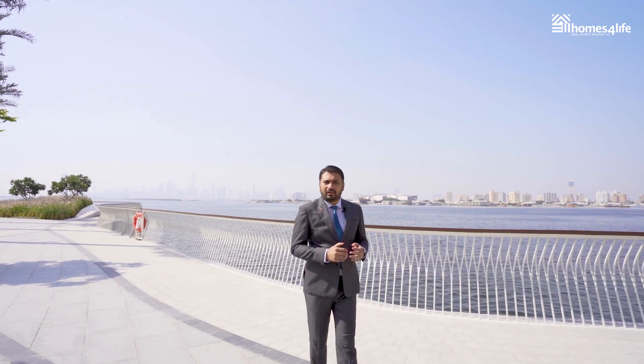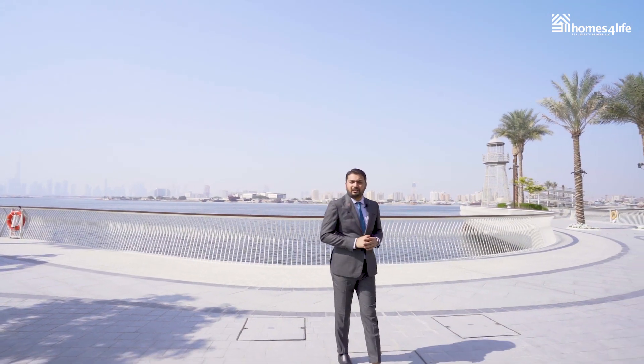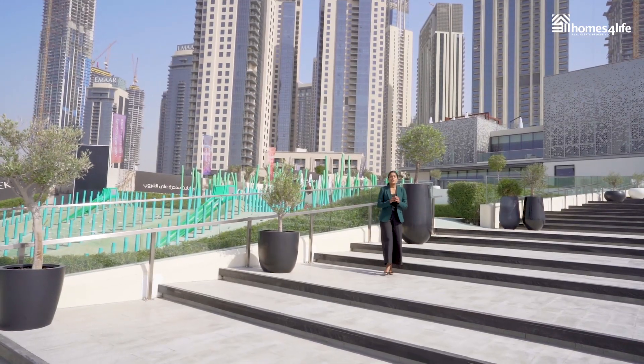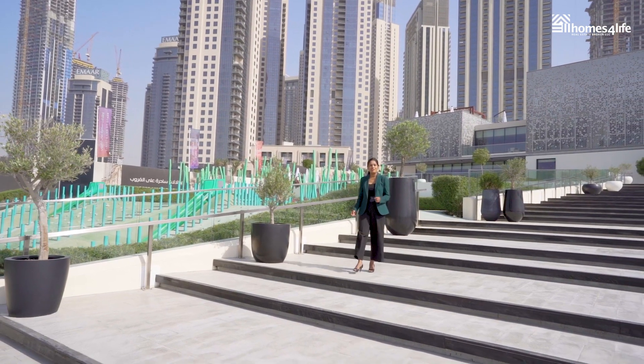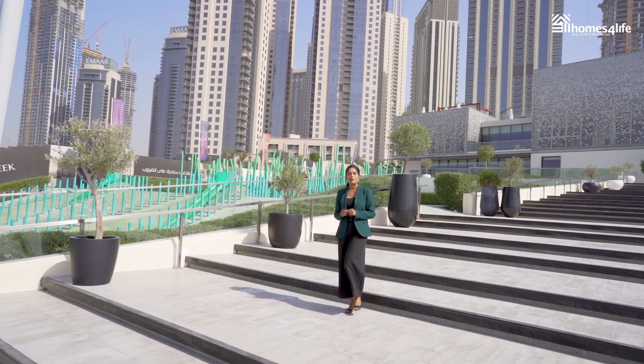What sets Dubai Creek Harbor apart from the rest of the communities is its unique blend of amenities that includes Creek Island, Creek Park, Creek Marina, Creek Beach, Yacht Bay, Boulevard Walk, Harbor Promenade, and a one-of-a-kind business district called Dubai Square that is going to shape the future of trading in Dubai. Topping the highlights of Dubai Creek Harbor is the world's tallest tower and observation deck known as Dubai Creek Tower.